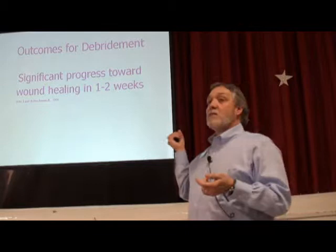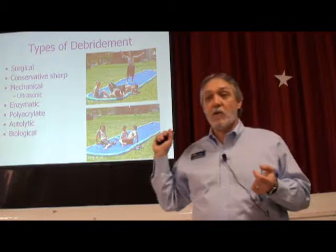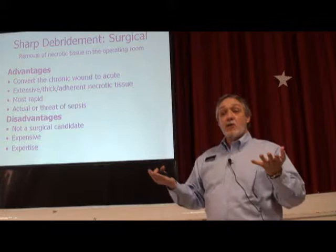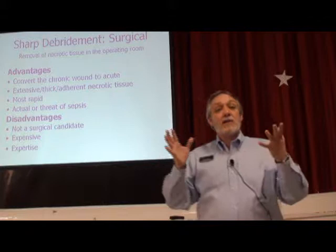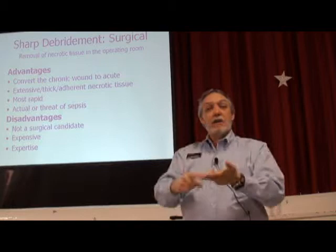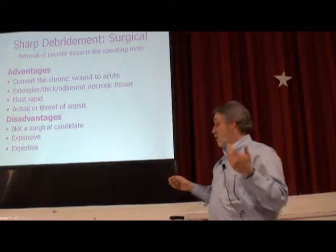Expect healing to occur after you debride. We've got lots of options. The gold standard is sharp debridement — take them to the OR and cut it all out. It's the quickest way to convert a chronic wound back to an acute wound. You cut all the dead stuff out, go all the way back to good tissue until it bleeds, just like an initial injury — you bleed, you clot, and it kicks off the entire healing cascade. Jump-starts healing, just like that.